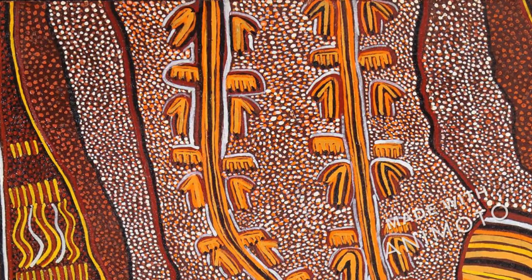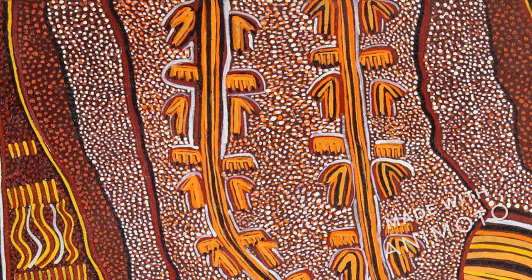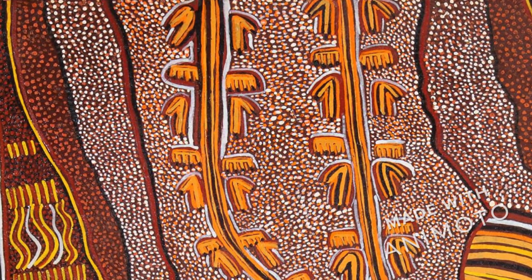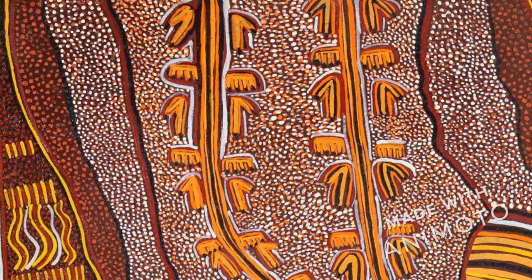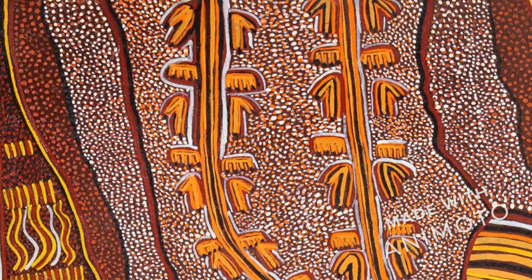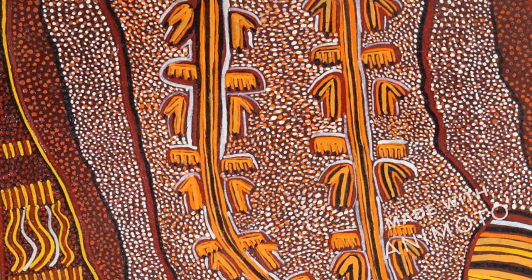Just like the tracks we saw in the sand, these tracks painted by McNamari Jopaljeri show the line in the center left by the tail, the v-shapes left by the hind feet, and the little e-shapes left by the front little hands.